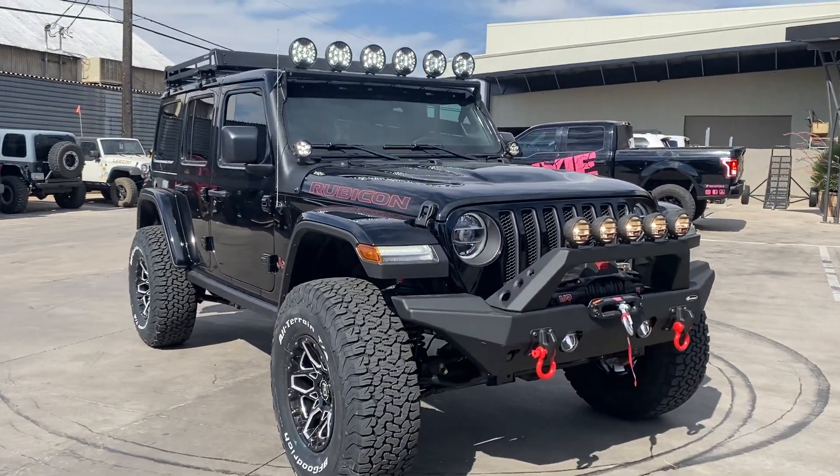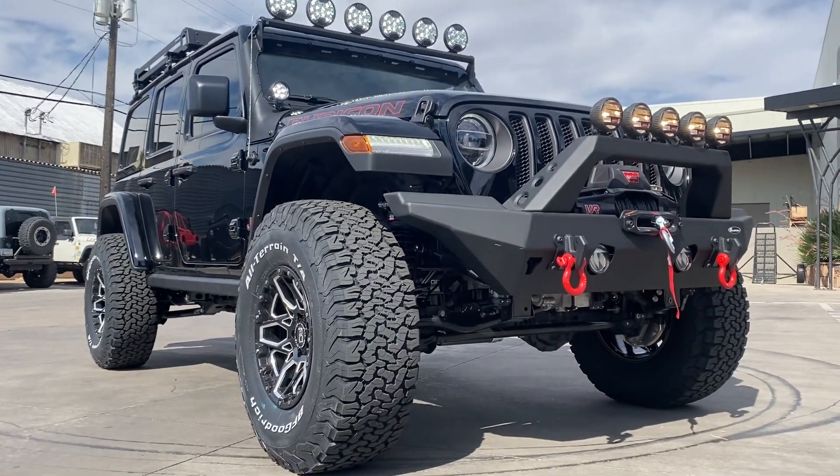Repeat customer — the third Jeep we've done for this gentleman. Keeps coming back. It's cool.